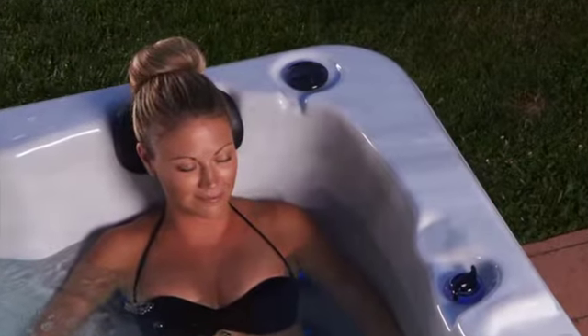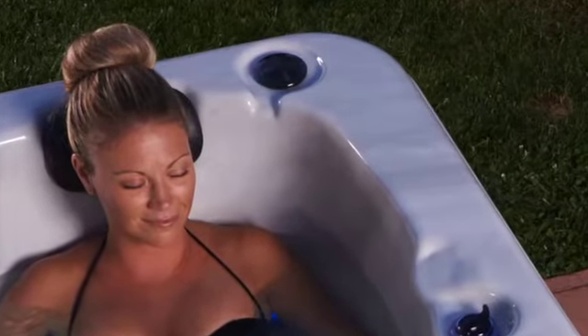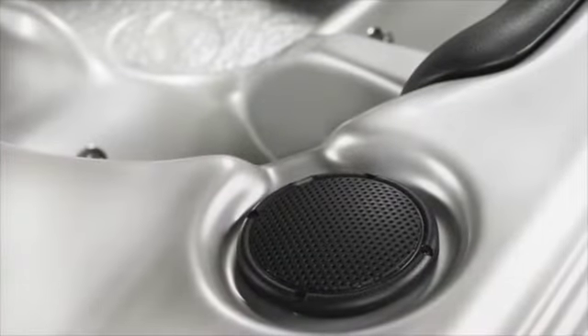Essence includes a marine-grade sound system that stands up to the environment. Two marine-grade speakers grace the spa shell.